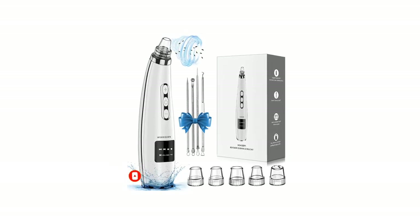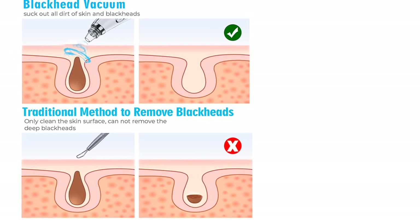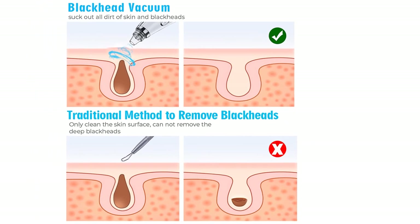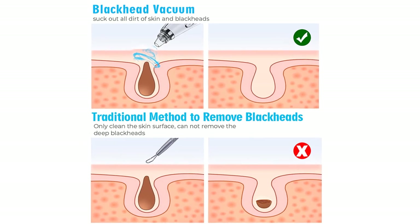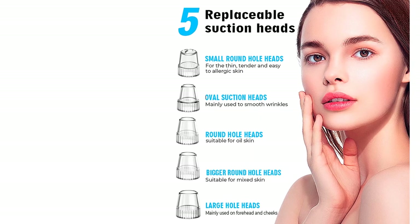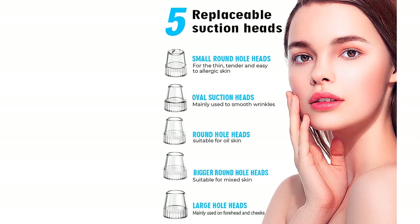Rechargeable and portable — the pore vacuum cleaner has a built-in USB rechargeable battery with superior standby time. You can check the suction level and battery power on the LED display. Designed for daily facial treatment, it is suitable for traveling and convenient to carry, and also makes a wise gift choice. It is recommended to gradually increase the suction level, and before use, open your pores with a hot towel or facial steamer.